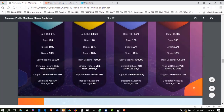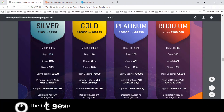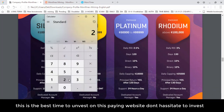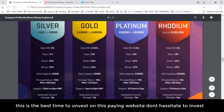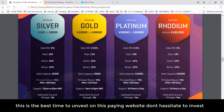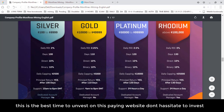The first package is the Silver Package, starting from $100 to $9,999. The ROI is 2% daily — if you invest $100, you get $2 daily. For 100 days, that is $200 from this website. The principal amount is also returned after 100 days. So total return is $200 earnings plus $100 principal, giving 300% total. Support is available from 10am to 6am GMT. For this package, a dedicated account manager is not included.